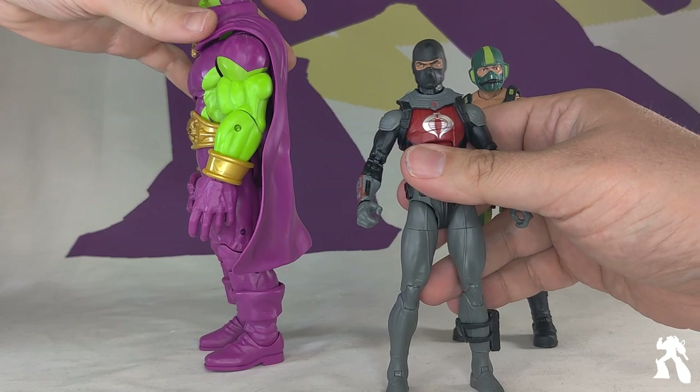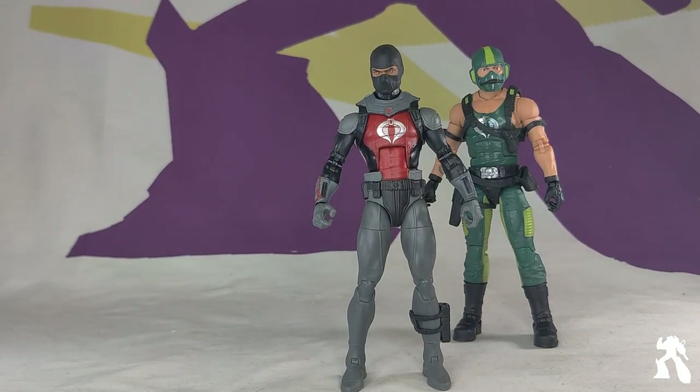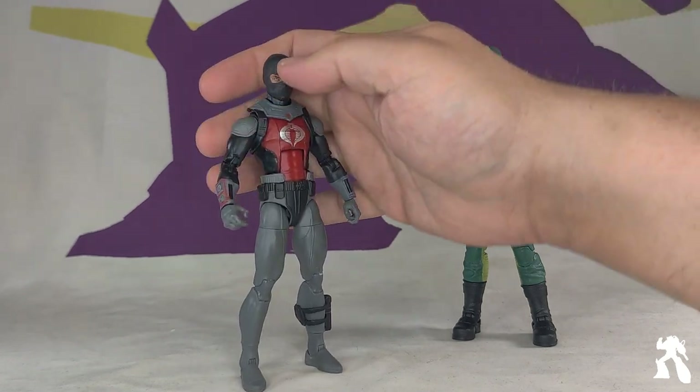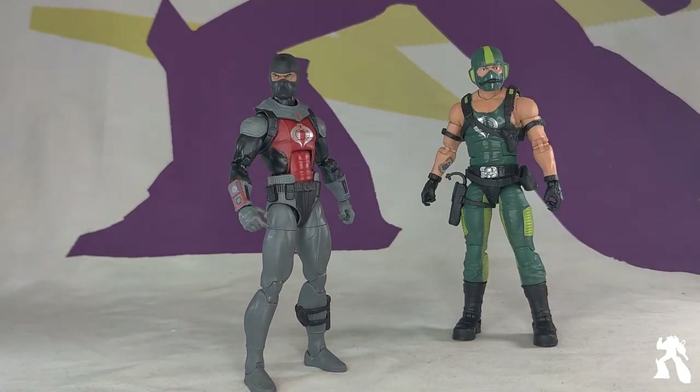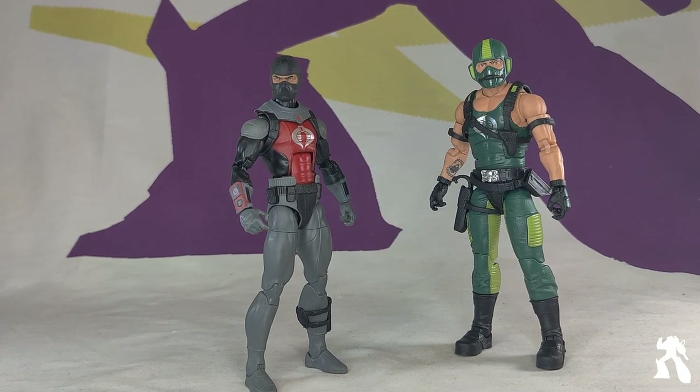Meanwhile, brand new sculpted Drax has pins. Well, he's from space — they haven't discovered pinless up there. They're backwards. Poor Drax.